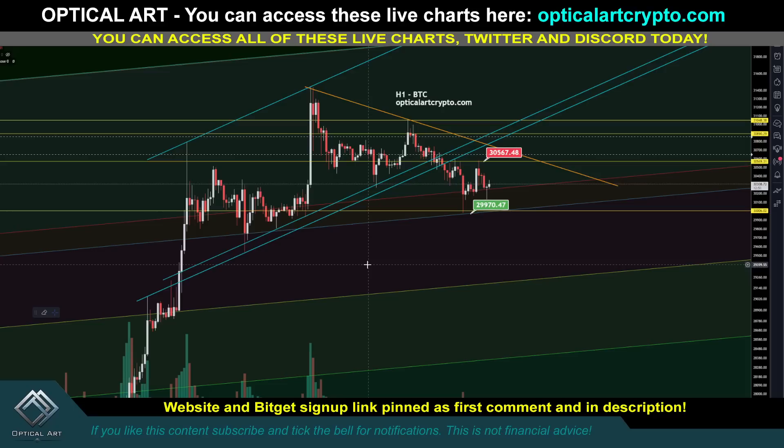If you want to get access to all of these live charts, you can on my website. Link's pinned to the first comment description. If you want to trade Bitcoin with leverage, I use BitGet. I love the platform. If you're in the US, you will have to use a VPN and then do KYC. I do have a no VPN, no KYC option for you pinned in the first comment description if you want to check that out.